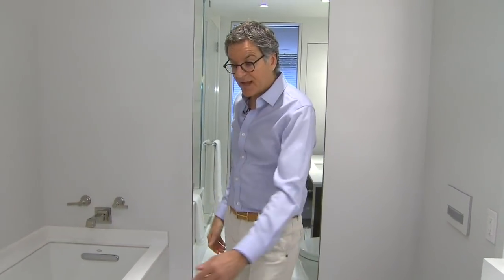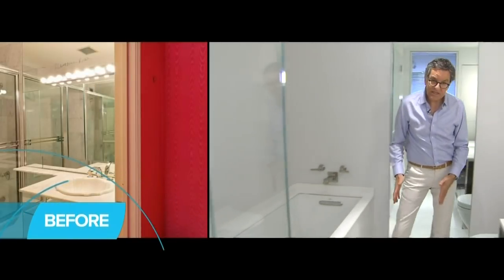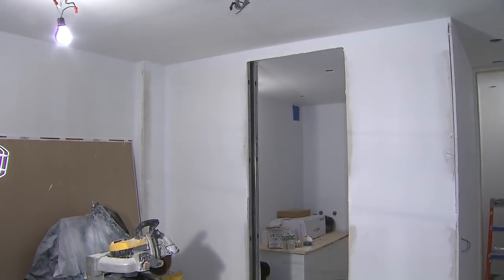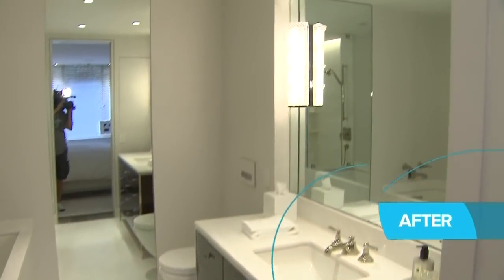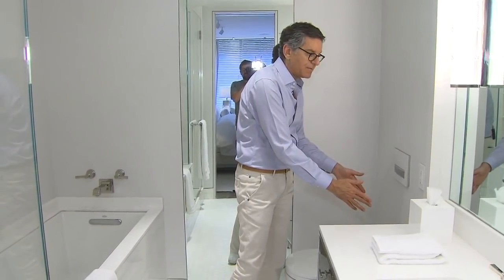The master bathroom was also a big reconfiguration. The bathroom actually only went to here, so you had a tub, shower, a toilet here, and a vanity. I took the closet out that was adjacent to the bathroom, extended another foot, and created this big bathroom. I moved the vanity here and by doing a wall-mounted toilet was able to move the waste pipe here.